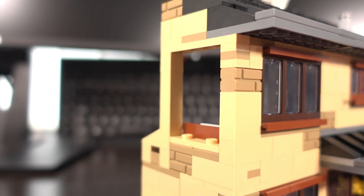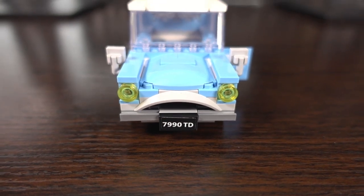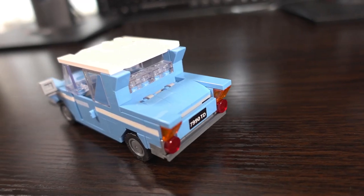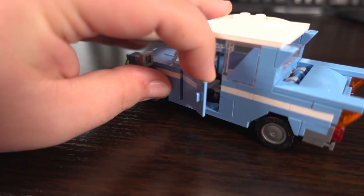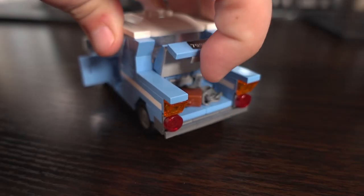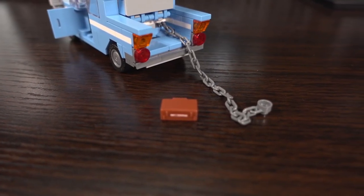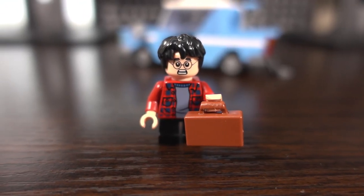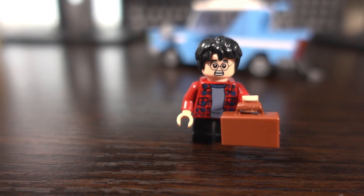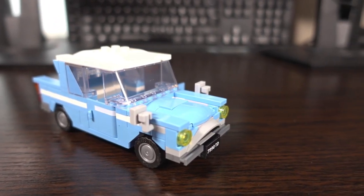The barricade window comes out easily to depict the escape by Harry Potter and Ron Weasley in the Ford Anglia. Speaking of the Ford Anglia, the car is represented quite well within this build. It features opening side doors as well as an opening rear, where the chain used for the escape is stored along with a little suitcase. Other than that, it is a really nice little build in addition to the house.